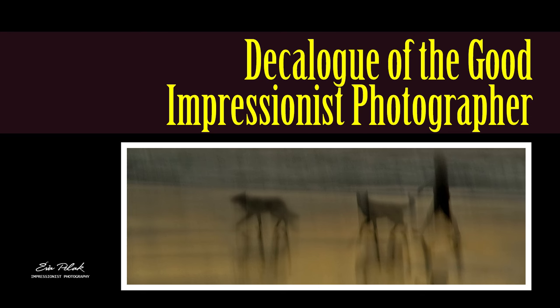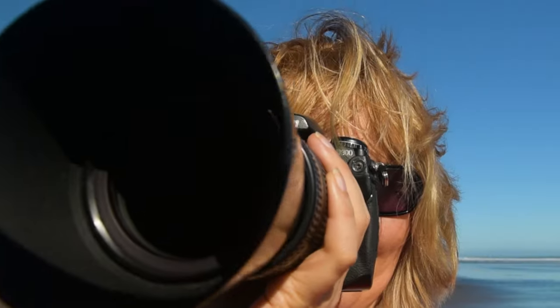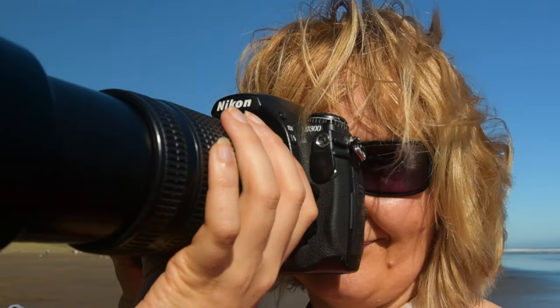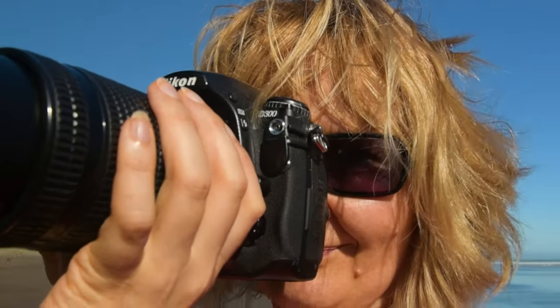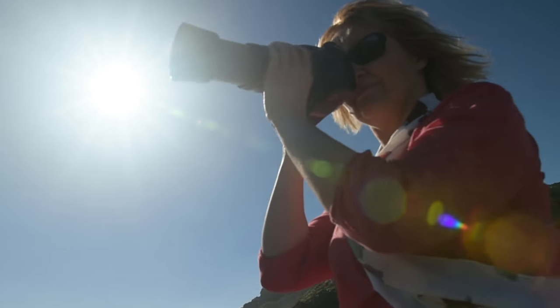Welcome friends to the enchanting world of impressionist photography. Today we embark on a journey guided by the Decalogue of the Good Impressionist Photographer — a set of principles that elevate our craft beyond clicking a button. As we delve into this journey, let us unlock the secrets that unveil the true essence and beauty of our artistry.